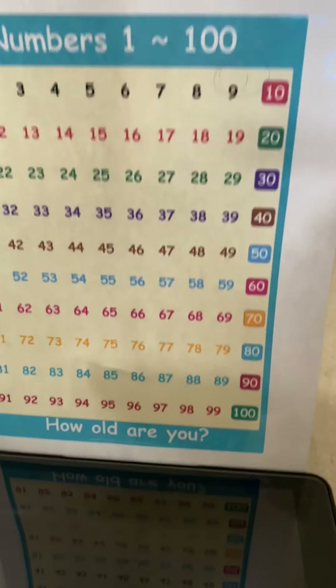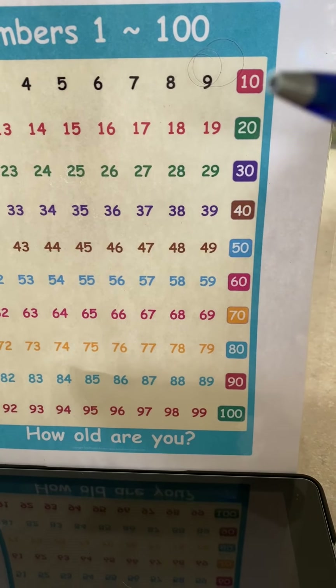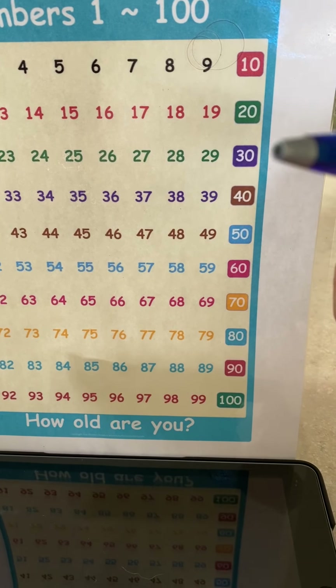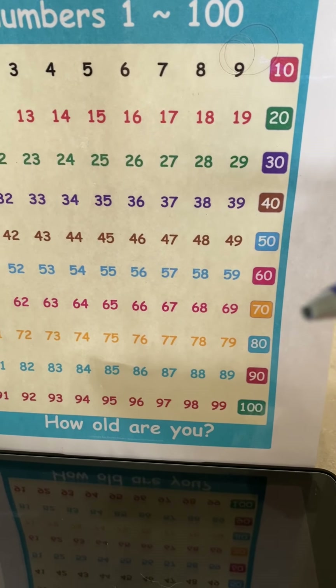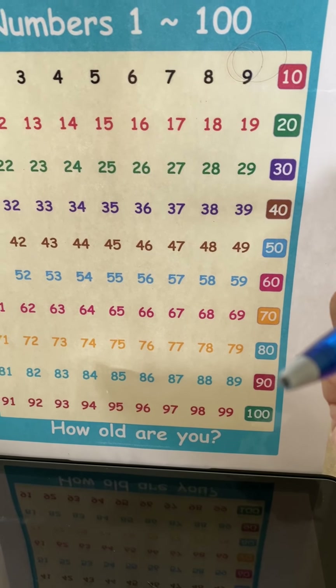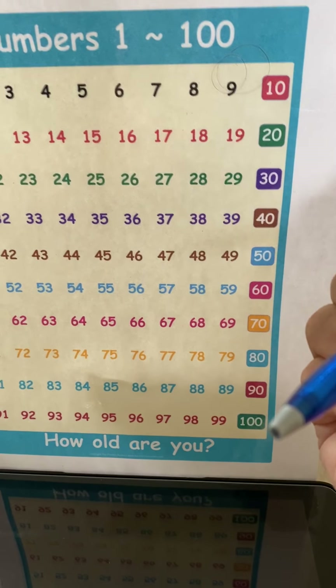The next thing we're going to do is we're going to count by tens. 10, 20, 30, 40, 50, 60, 70, 80, 90, 100. You are done.